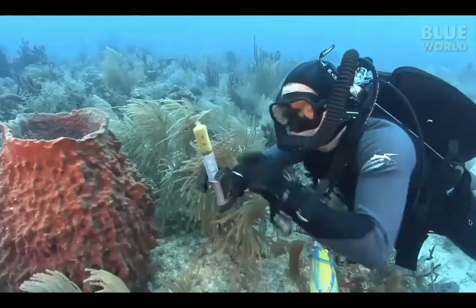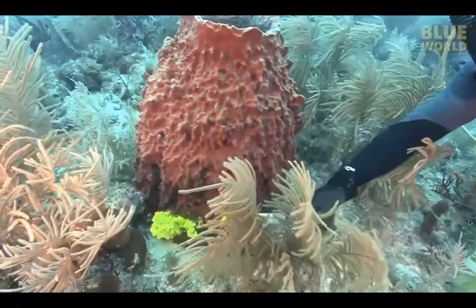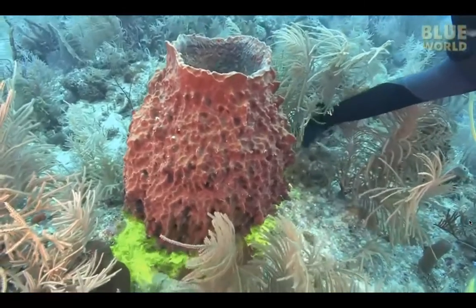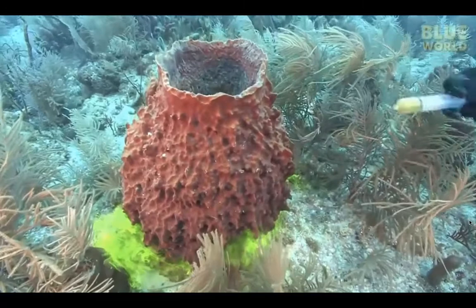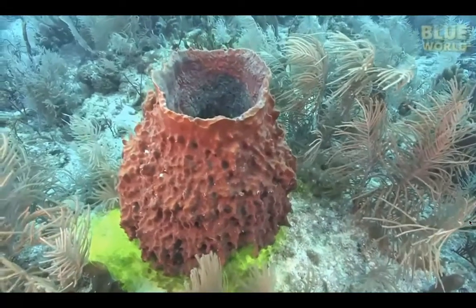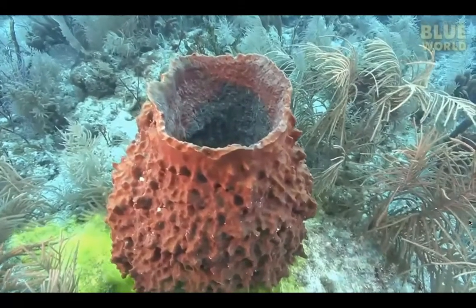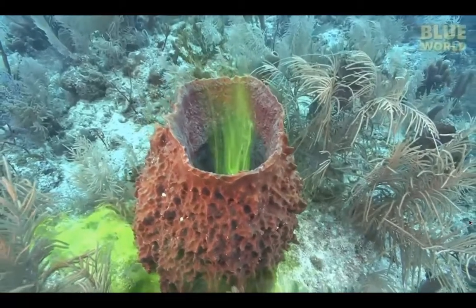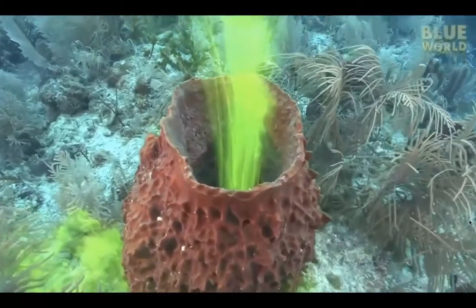The ultimate test is a hefty barrel sponge. What will a big monster like this do? It takes a few seconds for the dye to work its way through the sponge — wait for it — but then it pours out like smoke from a chimney. That's pretty good pumping from those tiny little collar cells.